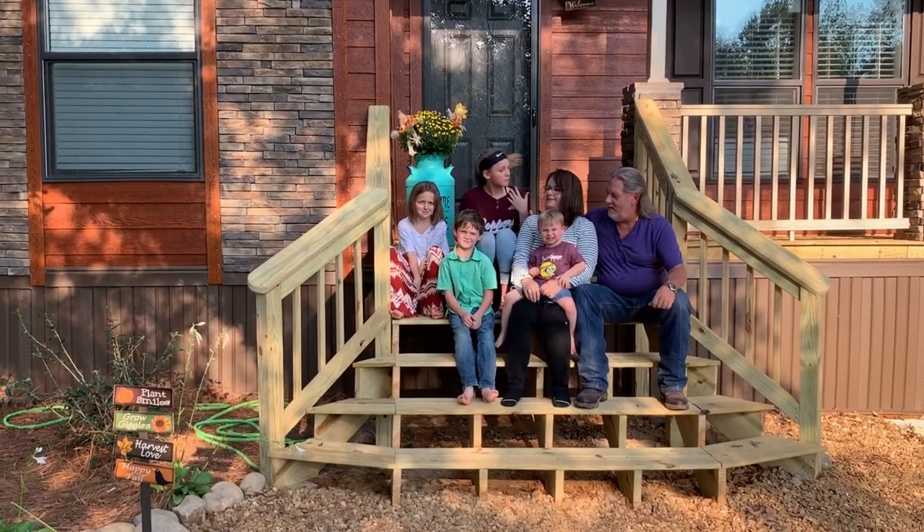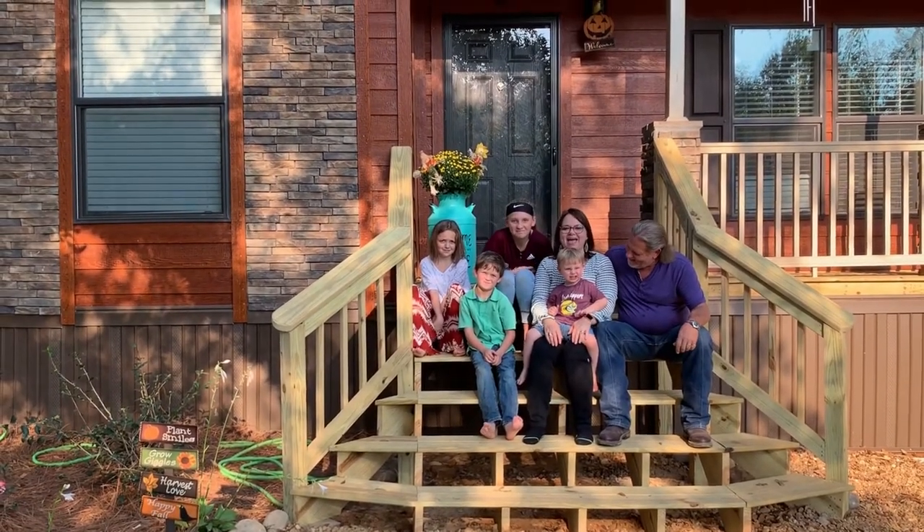This is us. This is the Huffmans. This manufactured home is just us.